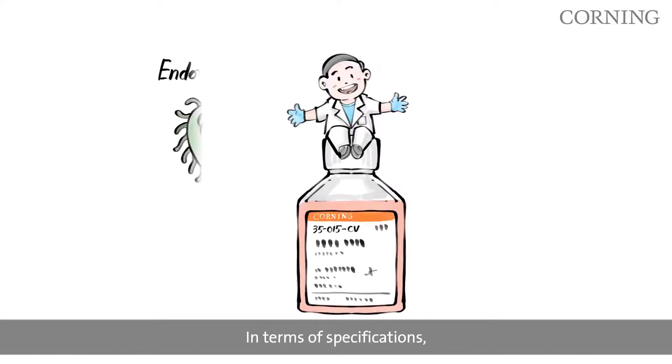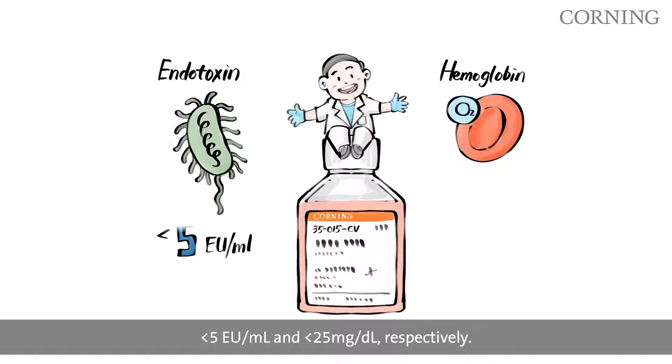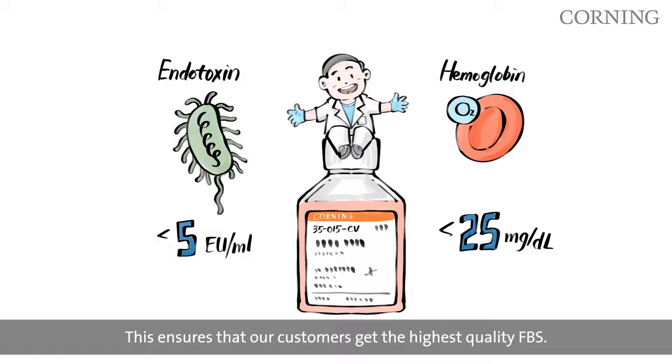In terms of specifications, our premium FBS has endotoxin and hemoglobin levels of less than 5 EU per milliliter and 25 mg per deciliter, respectively. This ensures that our customers get the highest quality FBS.